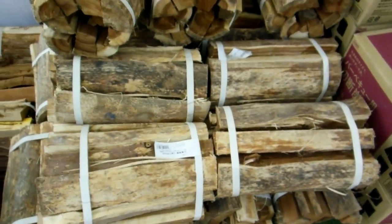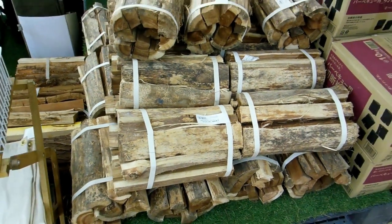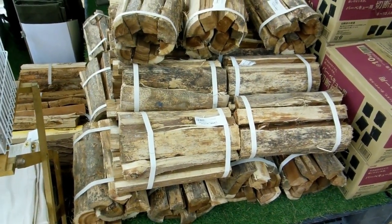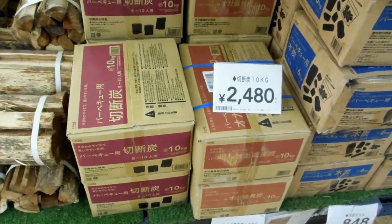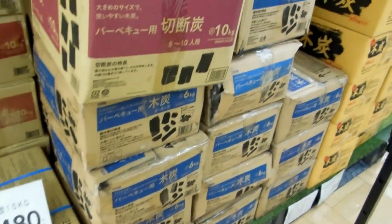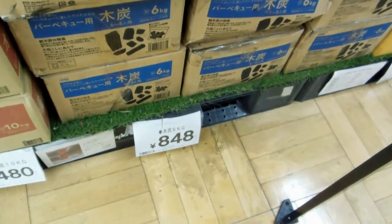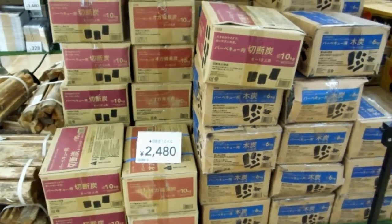There's wood available, but it's not really popular or common to cook on wood. More common than that is to cook on charcoal. They've got these big boxes of charcoal here — the 10 kilo box is about $25, and the little 6 kilo box is about $9. We'll go with the 10 kilo at $25.